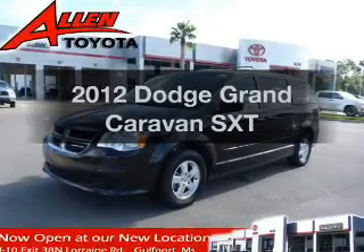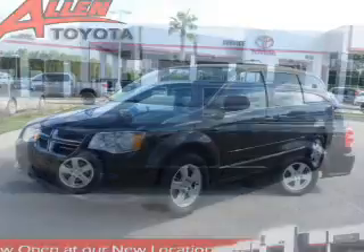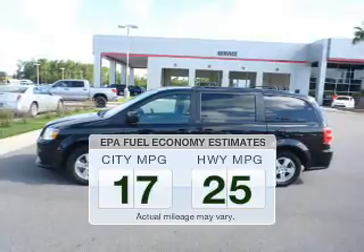Check out this 2012 Dodge Grand Caravan. If you're looking for a first-rate auto, this one could be yours today. In the city or on the highway, you'll spend less time at the pump with this fuel-efficient vehicle.